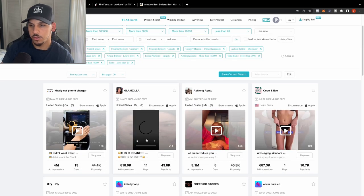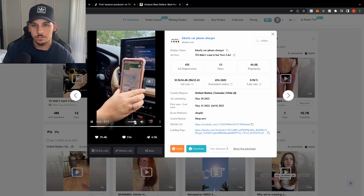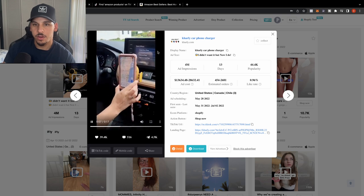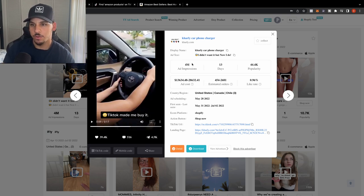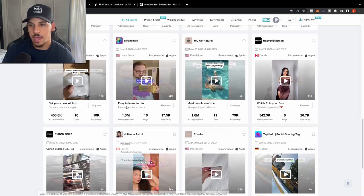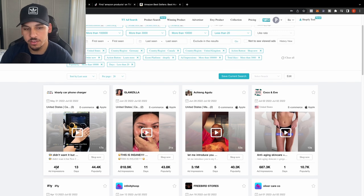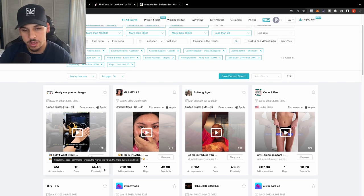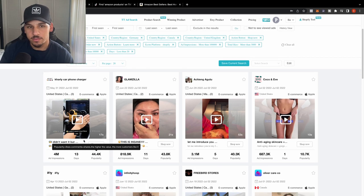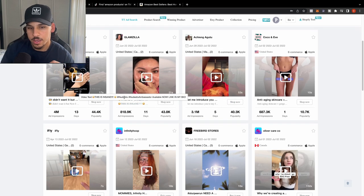This is a good way to catch products before they even trend. Here's a product right here — it has 454 to almost 3,000 orders, 4 million ad impressions, 44,000 in popularity, and has only been running 13 days. Products like these are doing a killing right now on TikTok. This is a great way to find them and validate that the product works because you're seeing the traction with your own eyes.